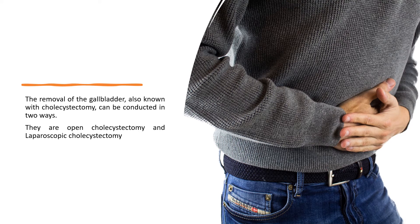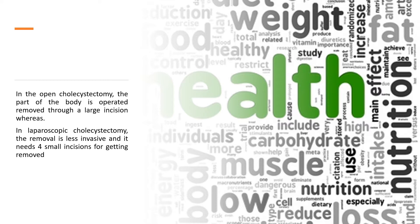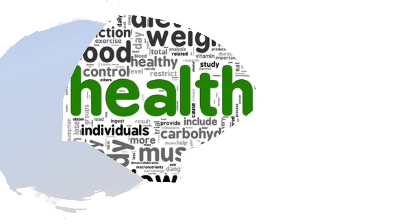The removal of the gallbladder, also known as cholecystectomy, can be conducted in two ways: open cholecystectomy and laparoscopic cholecystectomy. In open cholecystectomy, the organ is removed through a large incision, whereas in laparoscopic cholecystectomy, the removal is less invasive and requires four small incisions.